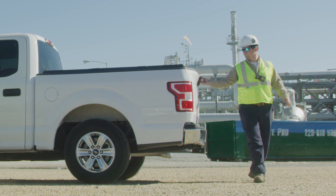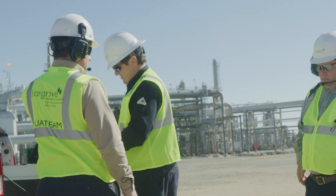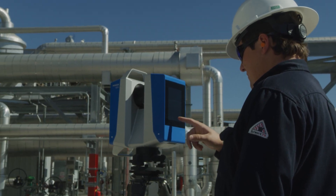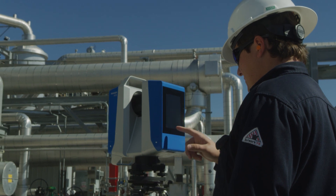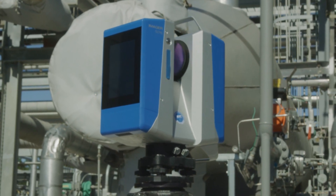From that point, we lay everything out. We put targets up, which are surveyed in with our total station. The laser scanner emits a laser beam, and whatever the beam hits, it collects dimensional data on — basically getting a point every millimeter. It's safer, faster, and extremely accurate.